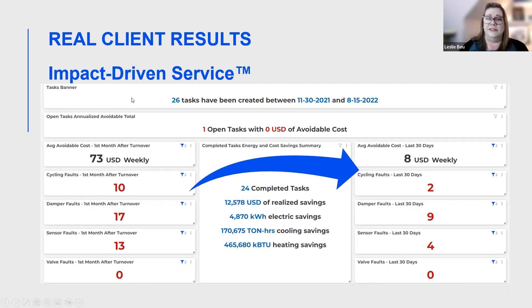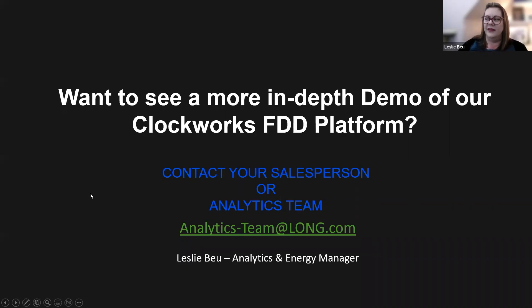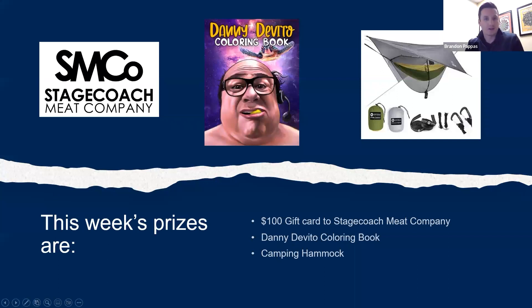Long is committed to providing top-notch service by using fault detection and diagnostics — using that expert technician in combination with our great technicians to achieve more proactive condition-based maintenance with our impact-driven service. If you'd like to see a more in-depth demo of the actual platform, you're welcome to reach out to your Long salesperson or directly to our analytics team. We provide regular demos for our controls clients, and we'd be happy to set something up. This will be our last Coffee Break for the year — we'll be back on January 5th where Travis Cowan will be presenting on Xcel Energy Rebate Opportunities. The Long team wishes everyone a great end of the year.